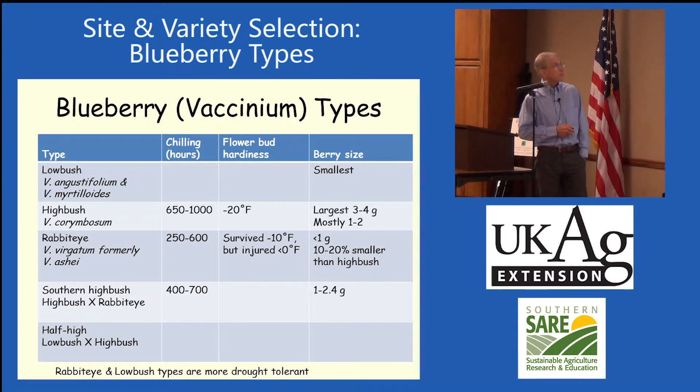Looking at some of the different vaccinium — vaccinium is the genus for blueberries — there are a number of different species. The lowbush types have two different species and are the smallest. Then we have the highbush blueberries, which have 650 to 1,000 chilling hours and are generally hardy down to minus 20 degrees. We hit minus 20, even minus 32 in some parts of Kentucky this past winter, which is unusual. But I'm not aware of anybody that had winter injury on their blueberry plants this year.